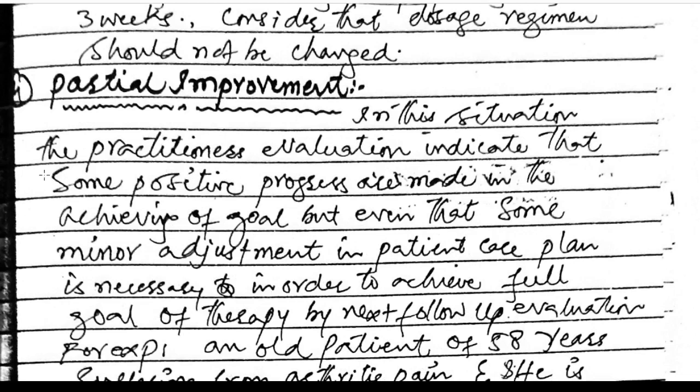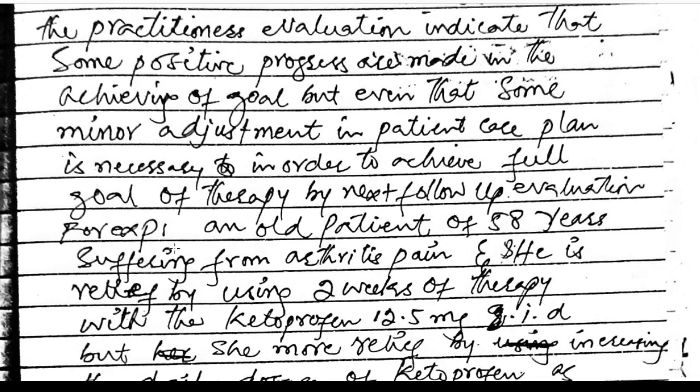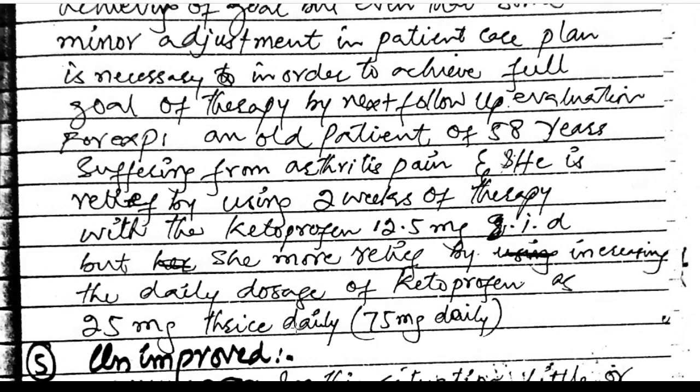Partial improvement: the practitioner evaluation indicates some positive progress is made in achieving the goal, but some minor adjustment in the patient care plan is necessary to achieve the full goal by the next follow-up. For example, a 58-year-old patient suffering from arthritis pain is relieved by 2 weeks of therapy with ketoprofen 12.5 mg daily, but gets more relief by increasing the daily dose to ketoprofen 25 mg three times daily (75 mg total).